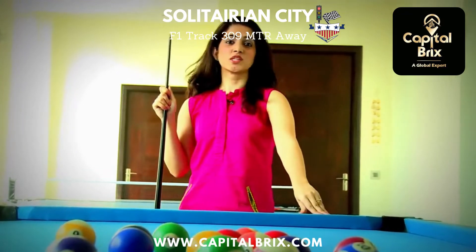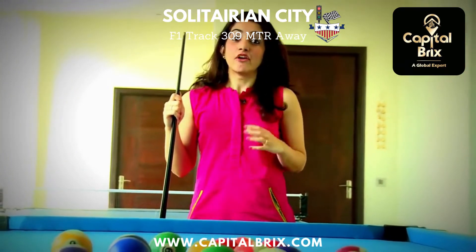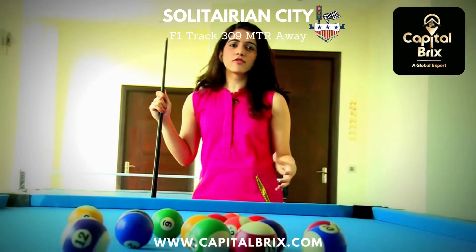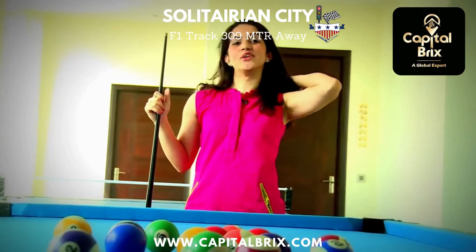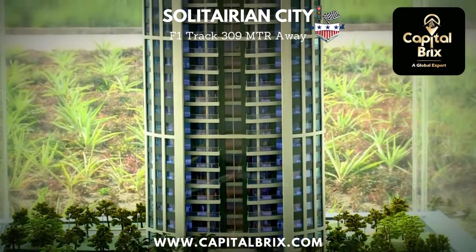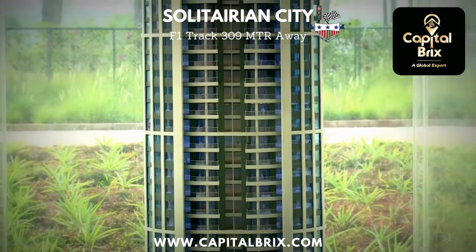Solitarian City on the Yamuna Expressway is for people who are looking for a certain kind of lifestyle. If you're an adrenaline junkie, if you have the need for speed or love F1 and supercars, then this is undoubtedly the place for you. Solitarian City is literally walking distance from the F1 track at just 309 meters. You really can't get closer than that.